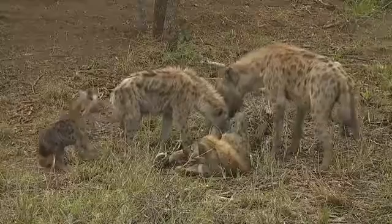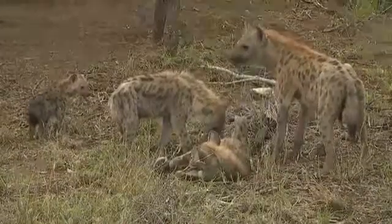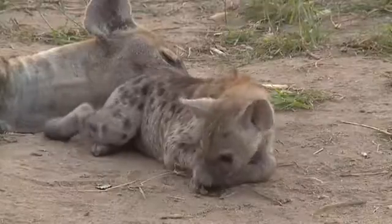When I identify a hyena, I prefer using their spot patterns. Ear notches, scars, blind eyes — they're all really good ID features, especially if they're unique. But I still prefer using their spots.